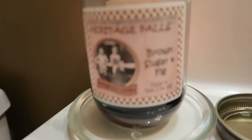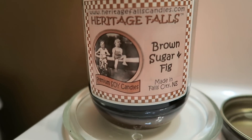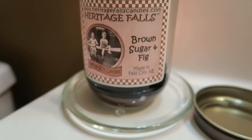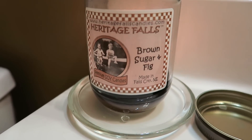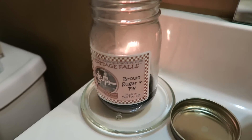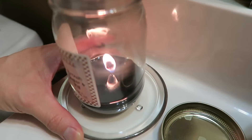First, in the bathroom, we have this one by Heritage Falls Candles — premium soy candles in the scent brown sugar and fig. These candles are made in Falls City, Nebraska. I got this one from a friend of mine at work; her daughter was selling them for her soccer team fundraiser. I paid about $12 or $13, a little expensive, but it's for a good cause. It's doing good and burning well.